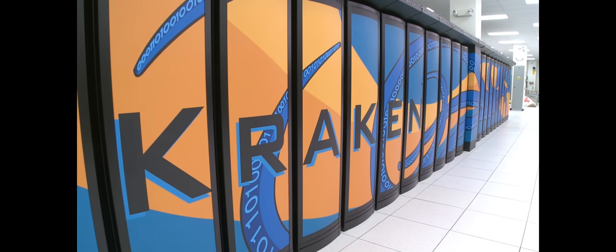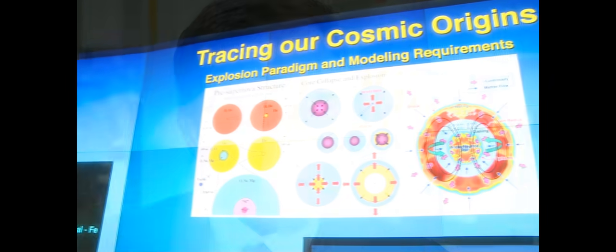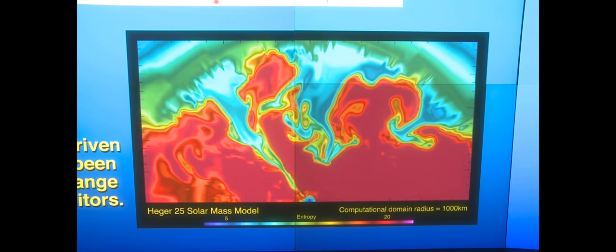Kraken is the National Science Foundation's premier supercomputer at the moment. In the end, what we're really striving for is to deliver science. We'll be able to do simulations that we've never been able to do before and, in fact, nobody on the planet has been able to do before. We believe that with AMD we can actually get to that next level.